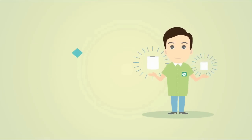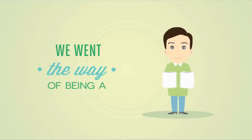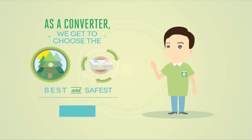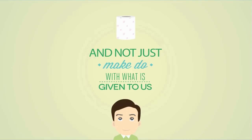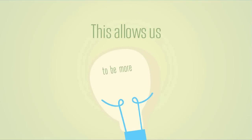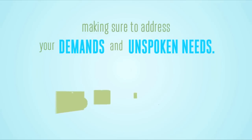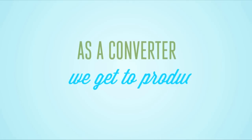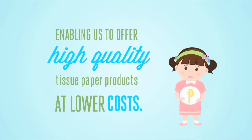To provide you with these well thought-out and specialized tissue paper products, we went the way of being a converter. As a converter, we get to choose the best and safest raw materials — not just make do with what is given to us. This allows us to be more innovative and thorough in addressing your demands and unspoken needs, producing more efficiently and offering high quality tissue paper products at lower costs.